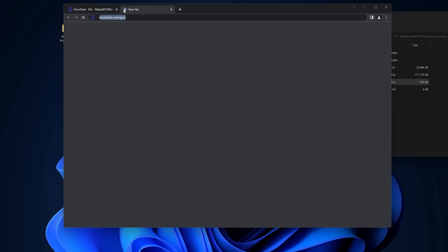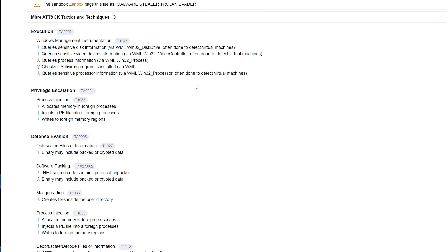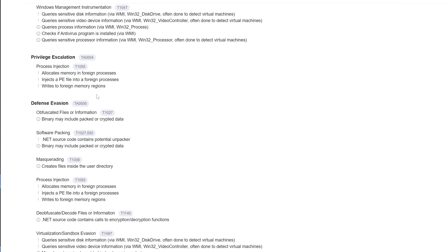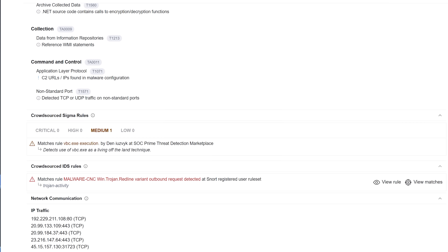Looking at the extracted files, I checked all the others — they're pretty standard. The actual virus is this file: 'NordVPN promotional contract and payment information.' This is the file they're telling you to open and sign like a contract, which creates urgency for a YouTuber who wants to get paid. There are big red flags straight away: the file size is very suspicious — why is it 700 megabytes if it's just a document? A document should not be 700 megabytes. It's also a screensaver file — .scr — and SCR files are treated as executables by Windows, just like EXE files.